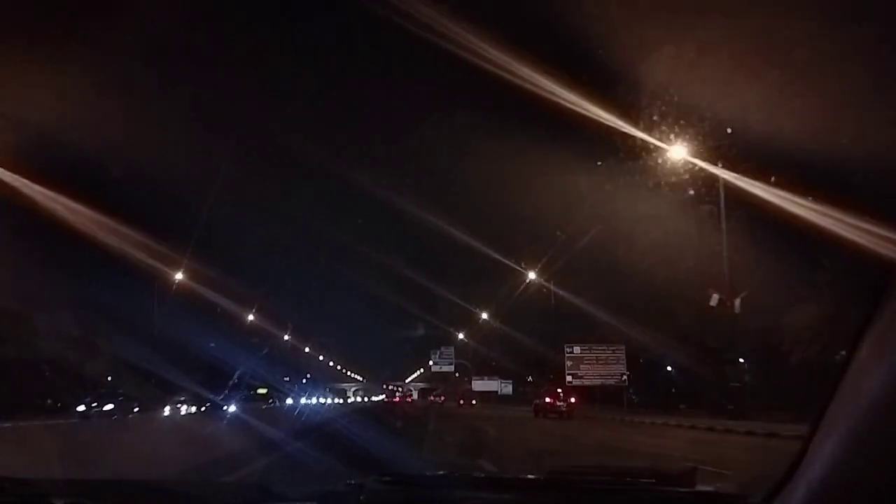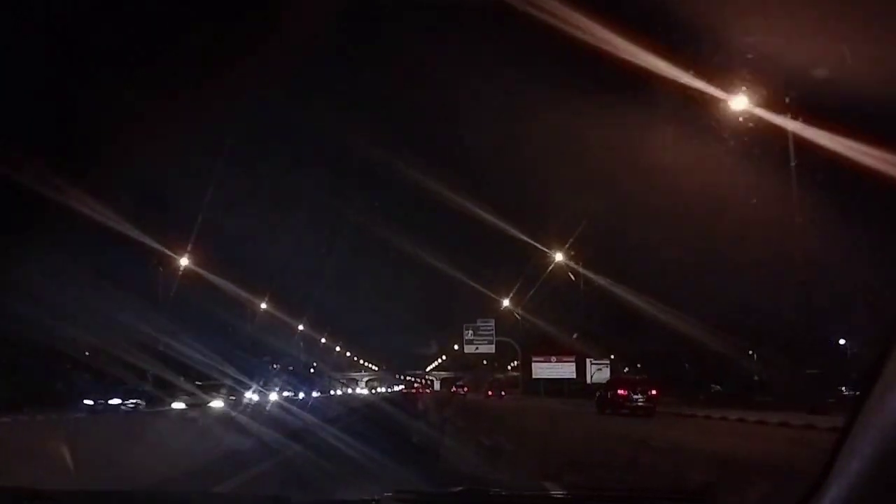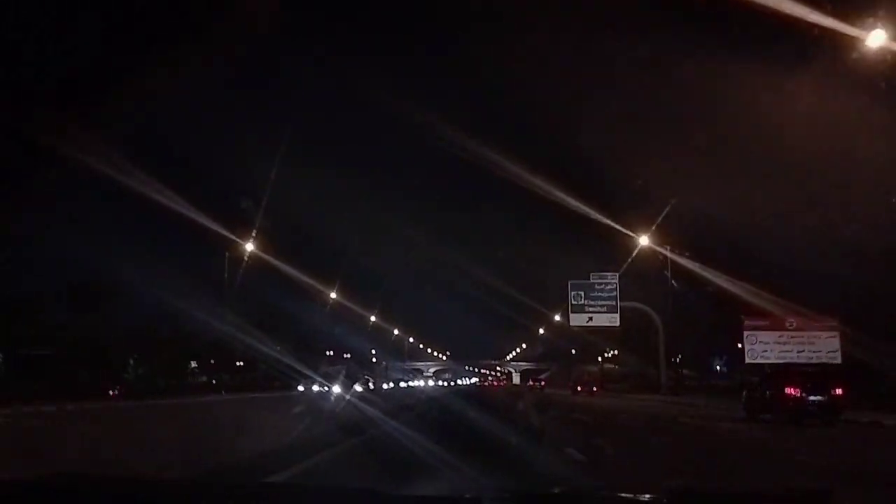Hello friends, welcome. It's me. If you are watching this video, I am going to go on a night drive.